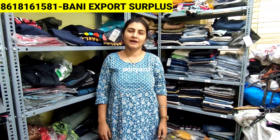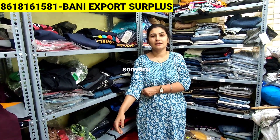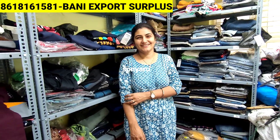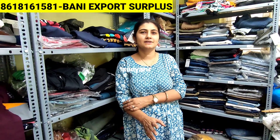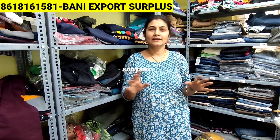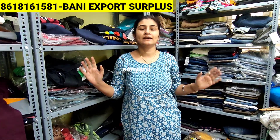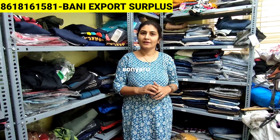Welcome back to Bani Exports. In today's video, after a very good response to our earlier video, we have come up with new stock. This time I will be showing you Men's Wear. So many people were asking for branded men's wear collections — yes, all branded. Max and Myntra full branded surplus. Big brand items like Roadster, Here and Now — anything you find on Myntra, we have all those brands and a big clearance sale here.